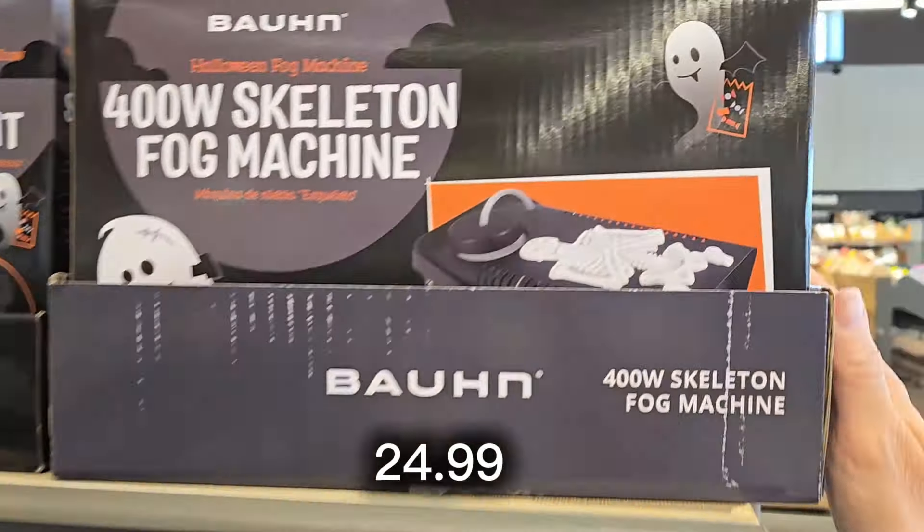They even have an artisan bread-making kit for $14.99 — an eight-piece set worth checking out if you like bread. They have LED rechargeable flashlights for $9.99 — always good to have for emergencies. They also have wall plates with lights at the bottom; for $9.99 you get a two-pack.